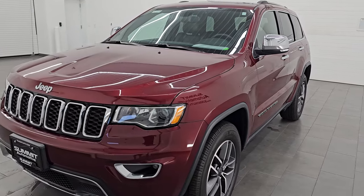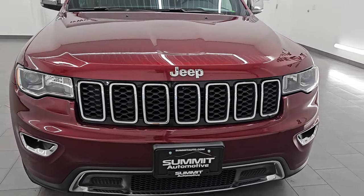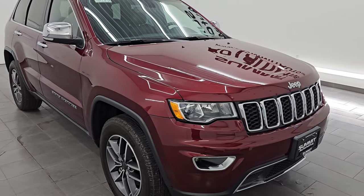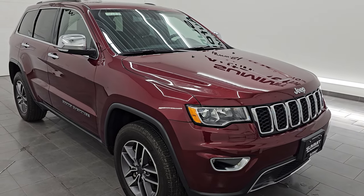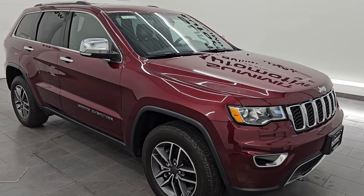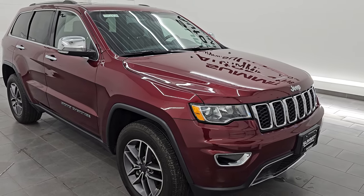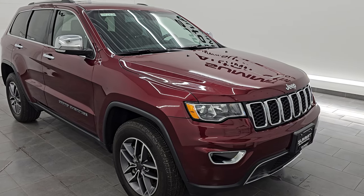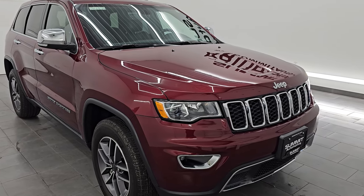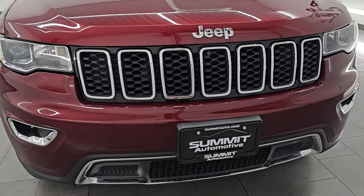Check us out at summitauto.com. This 2021 Jeep Grand Cherokee Limited WK has the 3.6-liter Pentastar V6 engine paired up with the 8-speed automatic transmission. This Jeep has been fully safetied and inspected by our service shop per the state of Wisconsin inspection process. It has a fresh oil and filter change, all the fluids have been checked and topped off, and this Jeep is 100% ready to go. This is a one-owner, clean title history, clean Carfax from right here in Wisconsin.